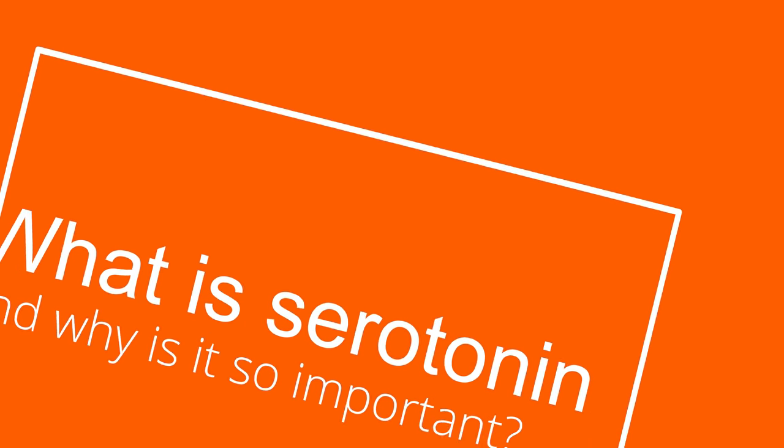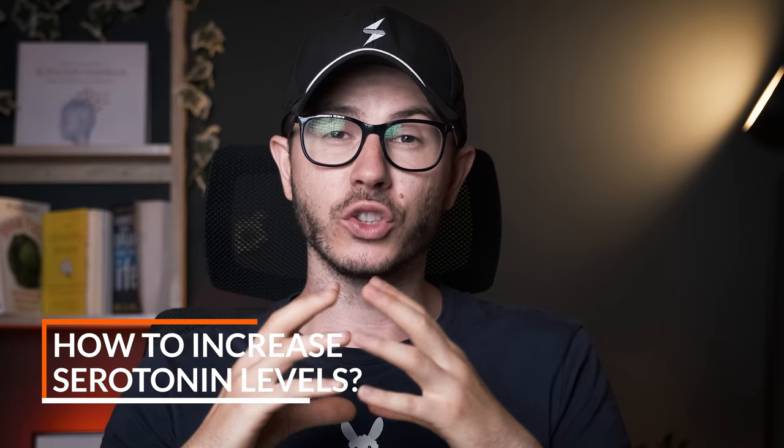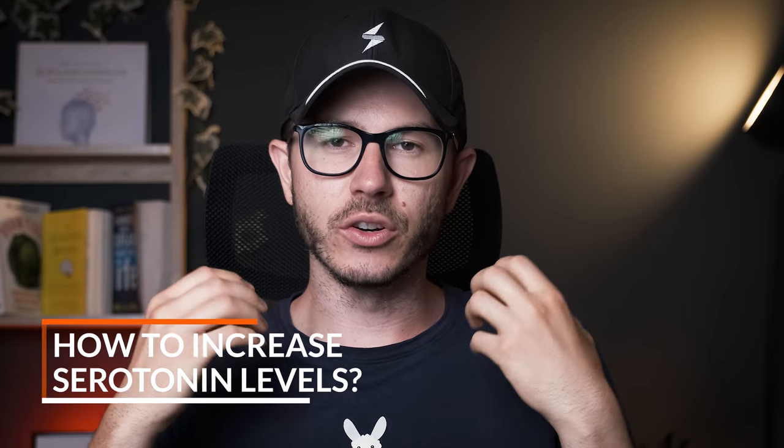Today I'm going to talk about serotonin: what is serotonin, what are the symptoms of too low or too much serotonin in your body, and the best ways and especially the best nootropics to increase your serotonin naturally. At the end of the video, I'm going to share my favorite nootropic supplement that can help you out. So if you're ready, let's begin.